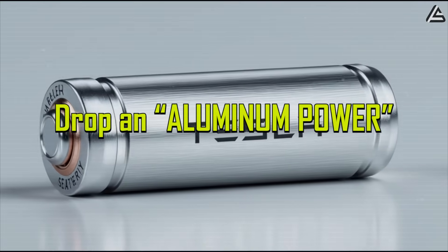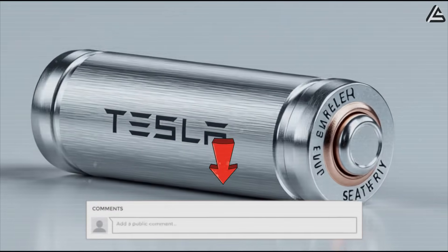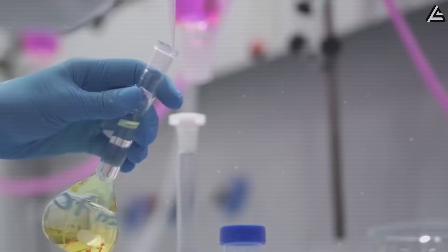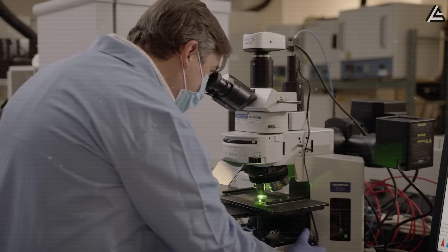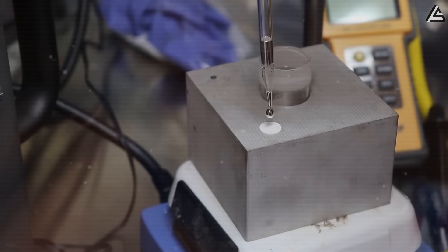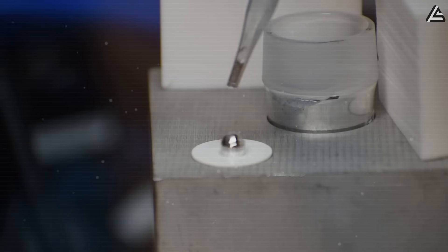Drop 'aluminum power' in the comments if you're ready for the next leap in EV performance. And if you're still curious about the other next-gen battery tech Tesla has been testing in their labs, we've already got a whole series of videos on our channel breaking down aluminum, solid state, sodium, and beyond — feel free to check them out to see just how far Tesla is really pushing the future of energy.